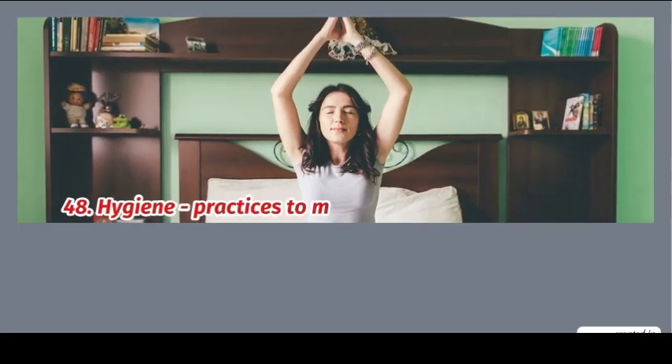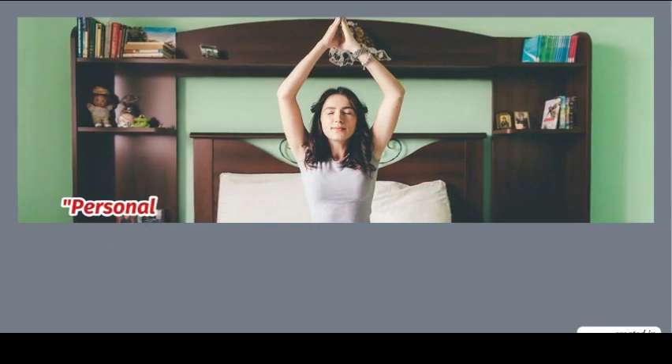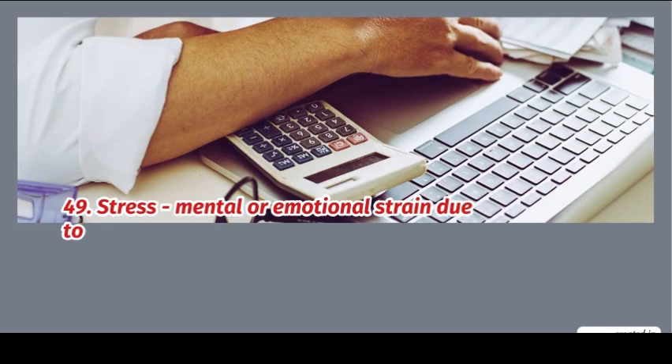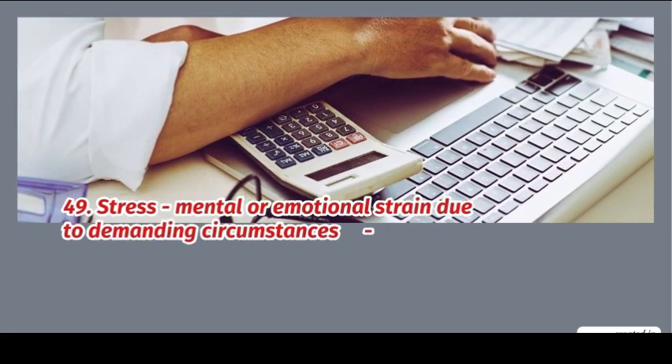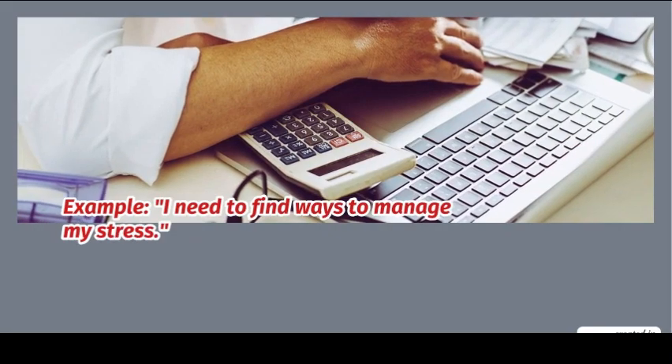48. Hygiene: practices to maintain health and cleanliness. Example: hygiene is important for preventing illness. 49. Stress: mental or emotional strain due to demanding circumstances. Example: I need to find ways to manage my stress.